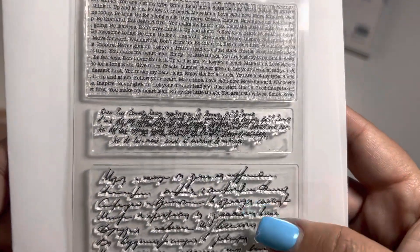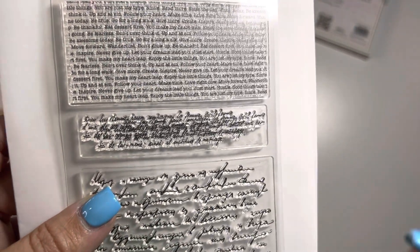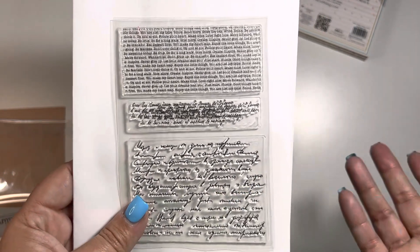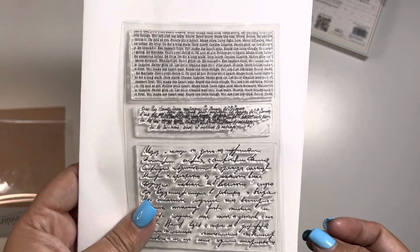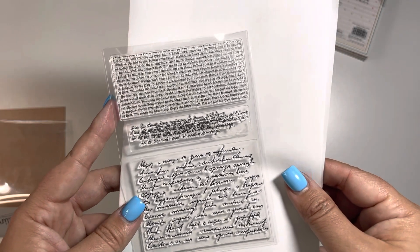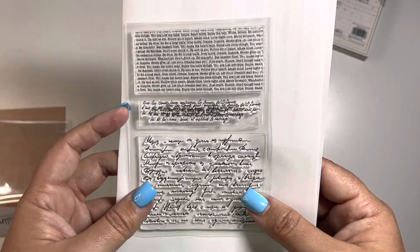I'm so sorry guys, I cannot read that for the life of me. But if you see this in your store, maybe you can. I just think the font is too close and my eyes are just not working for me right now. Anyways, I picked this up just to have as a background to my makes, and I thought it was good to have on hand. I do have a few similar ones, but you never know which one works for what you're working with, because sometimes the scale does impact what you're working on.